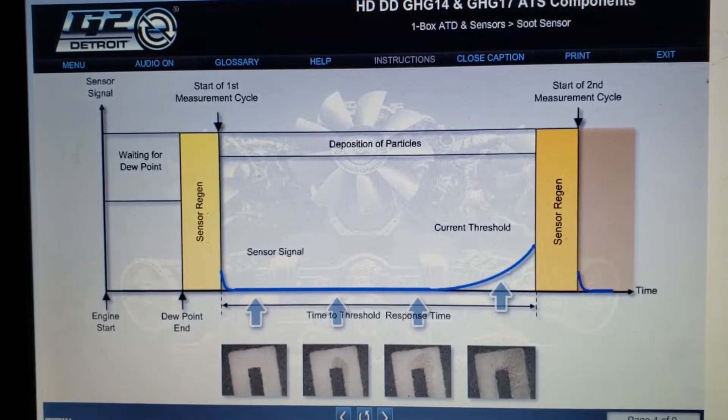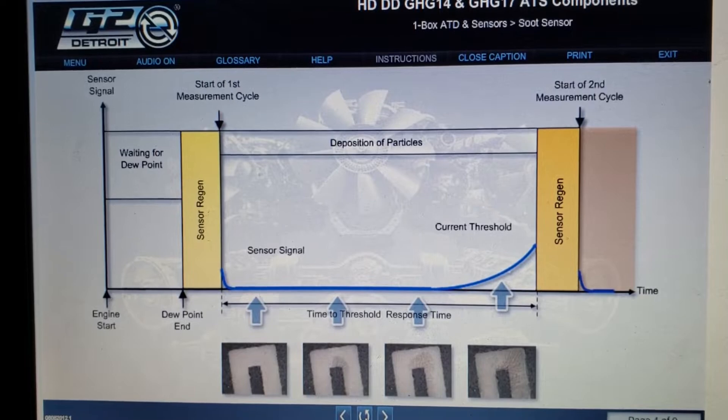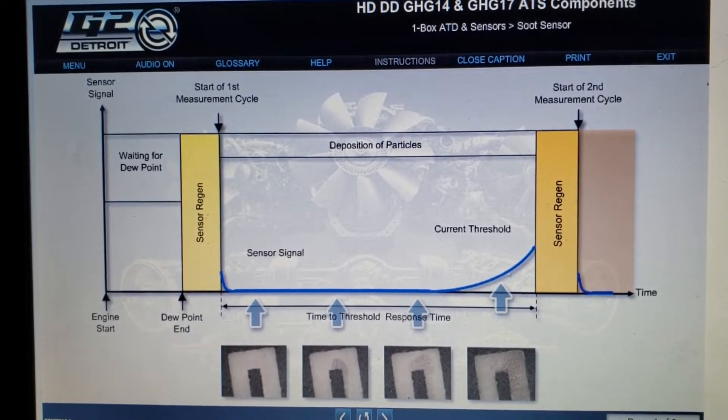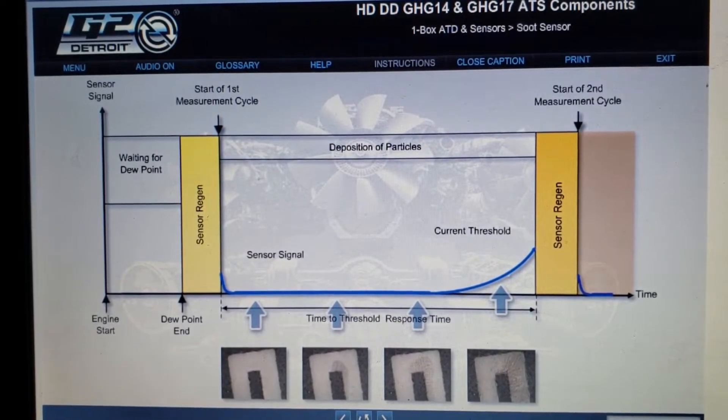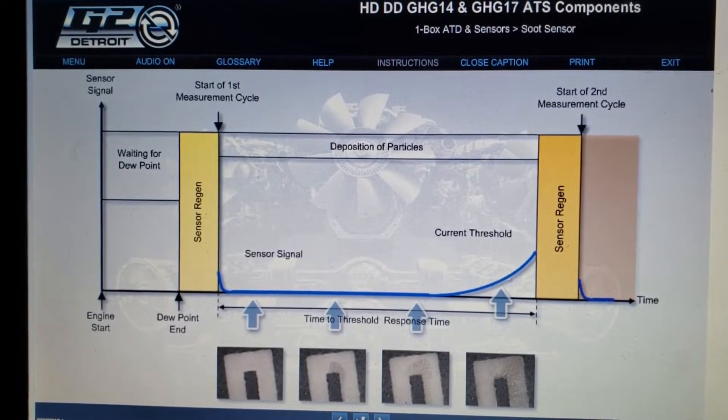If a four-hour threshold is reached, another sensor regeneration occurs and a new measurement cycle begins. If the engine is shut down before four hours of continuous running, the accumulated soot burns off at the start of the next cycle.